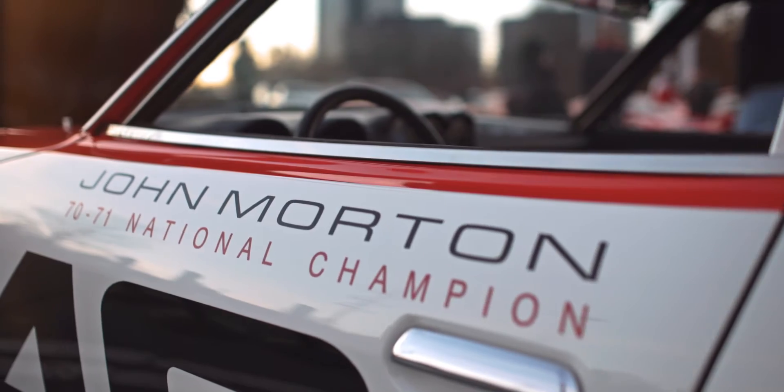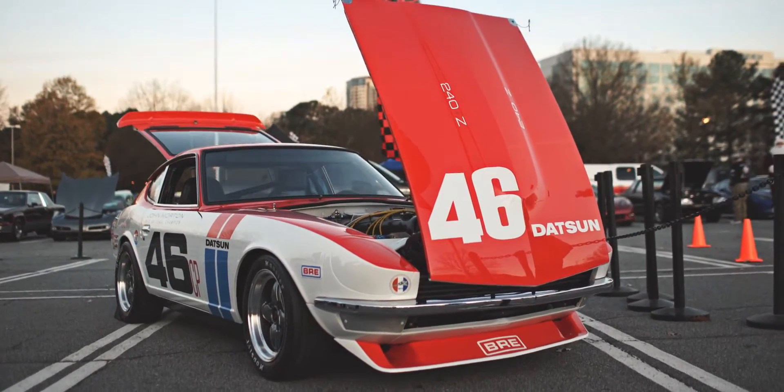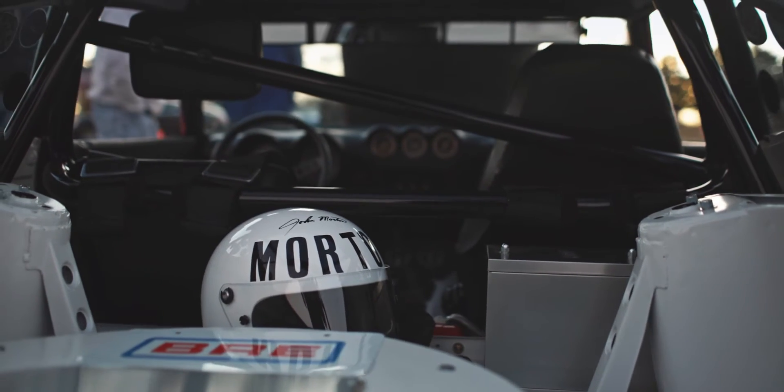A lot of people have done the color scheme on the car, but that's about it. They've never gone to the lengths to actually make it exactly like the car was in 1970. So John Morton himself and Peter Brock helped me build this car and basically told me everything about the car — how it was built.